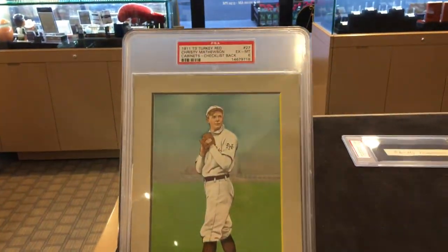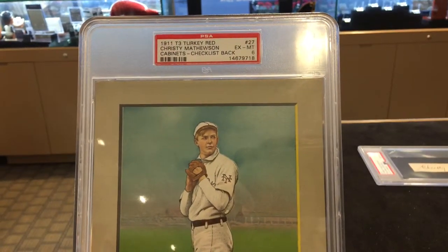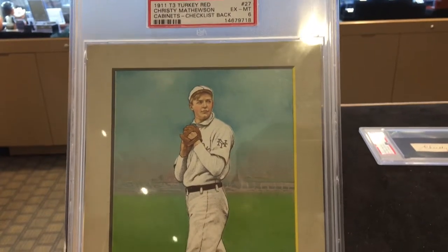Looking at the card itself, it's a gorgeous piece. It's graded PSA 6, top pop. There's only four of these known with none higher. So this is as good as it gets for this card.